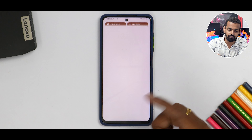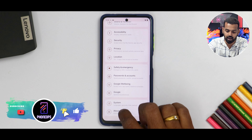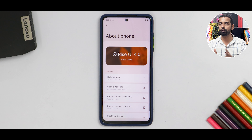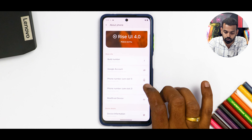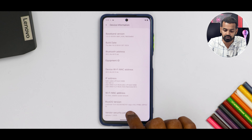Now let's see what we have here. We have the POCO X3 Pro running the latest Rizedroid. If we go to About Phone, as you can see, it says Rise UI 4.0. Custom ROMs have gotten to a point where they do feel much more complete and polished. We have this particular build number over here, Google account, phone number, device information. The Rise OS version over here is 13.